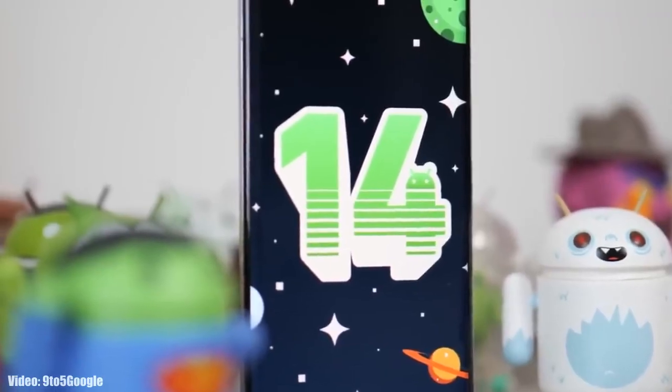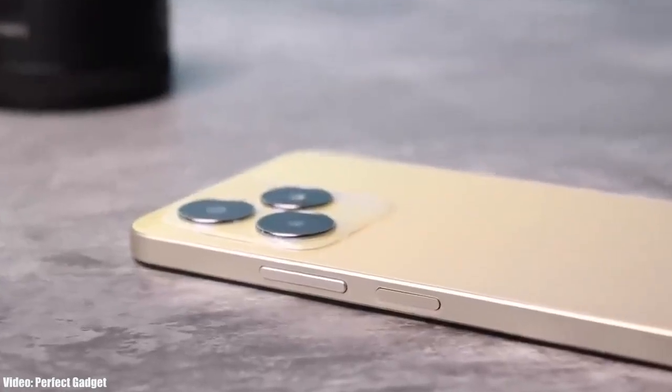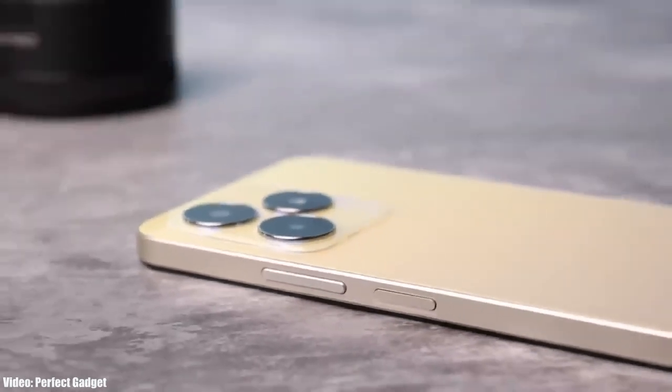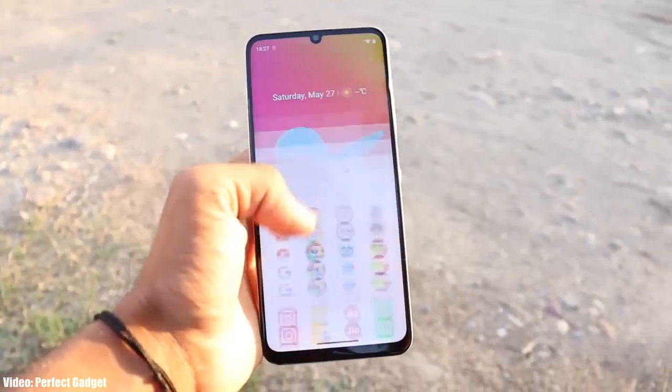The official Android 14 will be out within a few weeks, so let's talk about the Android 14 update for the Realme Narzo N53. If you have the newly released Realme Narzo N53, you are eligible for the Android 14 Realme UI5 update, and you will get it in the fourth quarter of 2023.